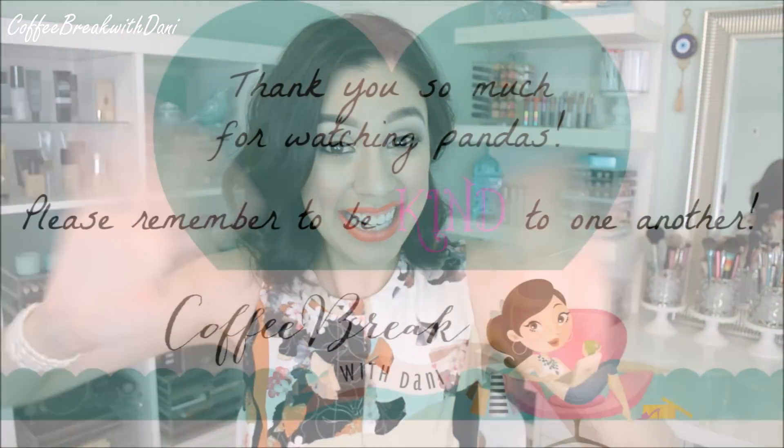All of these products will be listed and linked in the description box below, along with what I'm wearing, tutorials, my shirt — all that stuff. Let me know your thoughts in the comment section below, maybe your favorite blush. If you found this video useful, please give me a thumbs up or subscribe if you haven't already. Until next time, this coffee break is over. Bye, guys!